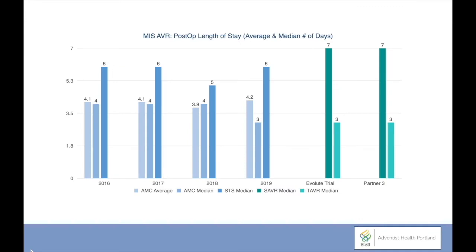This data set compares our outcomes at Adventist Medical Center with the Society of Thoracic Surgeons database, which accounts for over 98% of aortic valve procedures performed in the United States. Our data compares favorably with the STS average of greater than six days length of stay versus about four days in our program. These bars represent trials of percutaneous valve replacement. The two latest trials, the EVOLUTE trial and the PARTNER III trial, show a surgical arm length of stay of approximately seven days versus three days for the TAVR arm, not dissimilar from our own minimally invasive length of stay of three days.